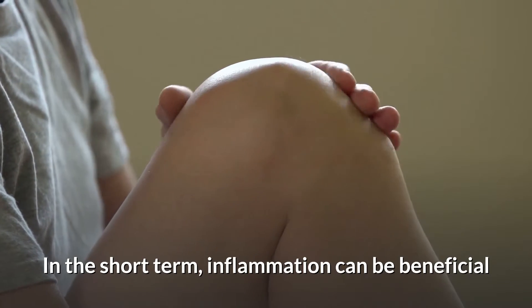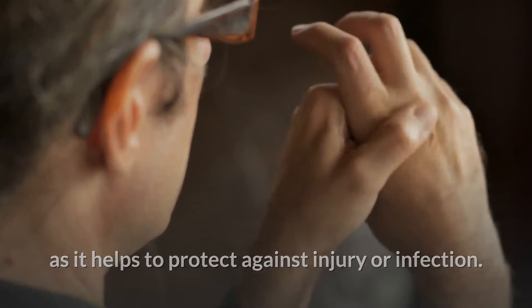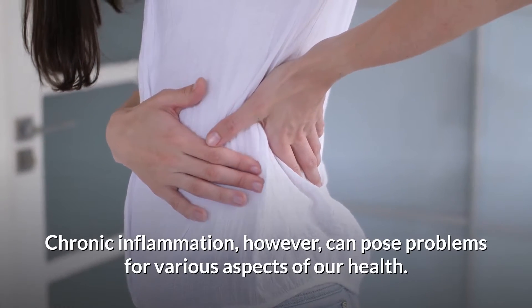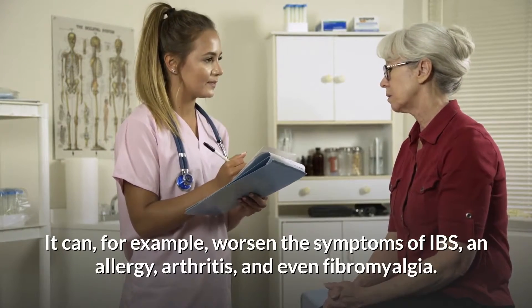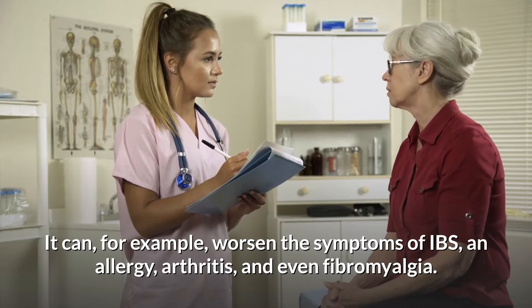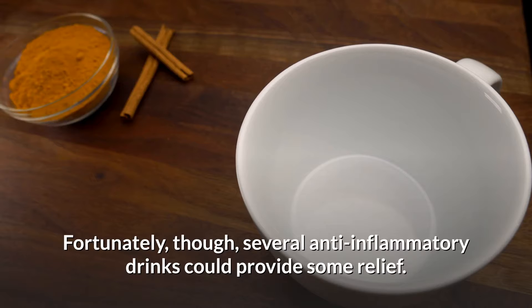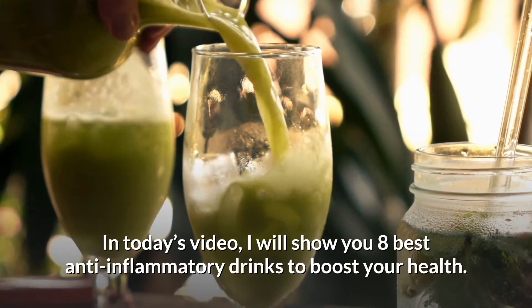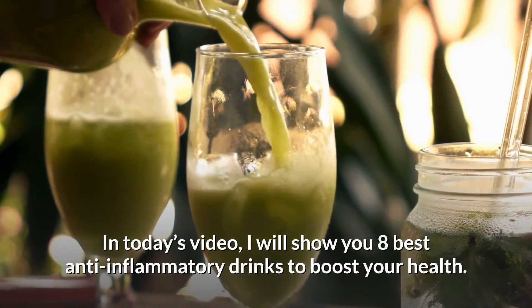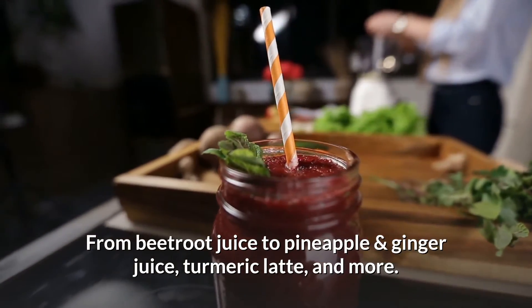In the short term, inflammation can be beneficial as it helps to protect against injury or infection. Chronic inflammation, however, can pose problems for various aspects of our health — it can worsen the symptoms of IBS, allergy, arthritis, and even fibromyalgia. Fortunately, several anti-inflammatory drinks could provide some relief. Here are the eight best anti-inflammatory drinks to boost your health, from beetroot juice to pineapple and ginger juice, turmeric latte, and more.